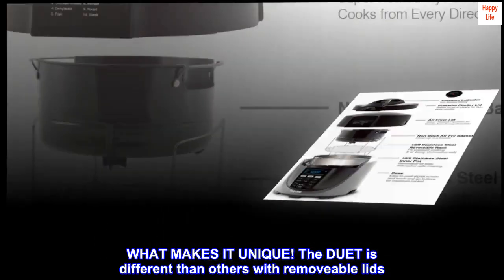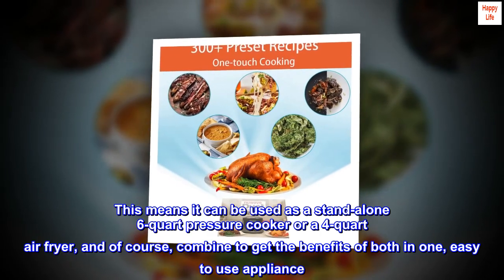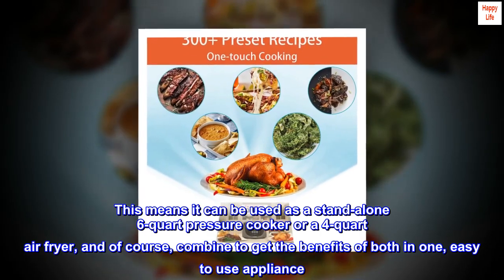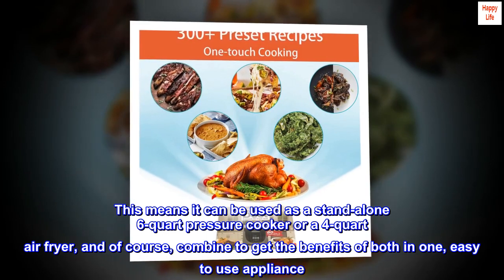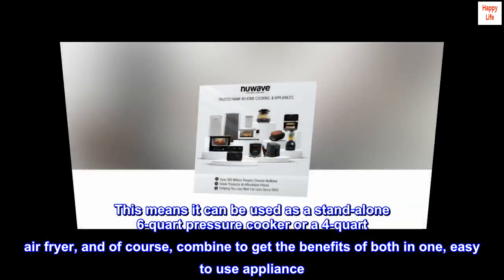What makes it unique? The Duet is different than others with removable lids. This means it can be used as a standalone 6-quart pressure cooker or a 4-quart air fryer, and of course, combined to get the benefits of both in one easy to use appliance.